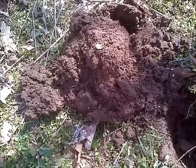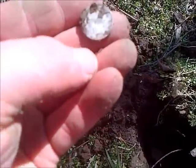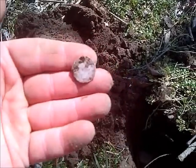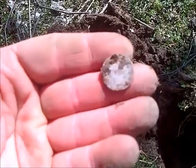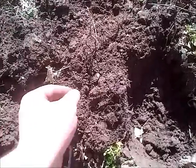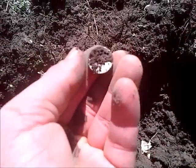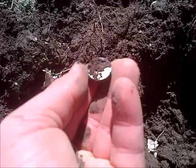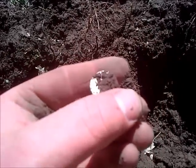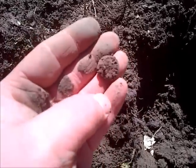Number three for the day is a very worn Barber dime, 1906, down about six inches. Then another good solid signal and another merc dime - looks like it has a mint mark. I'll clean it off when I get home.